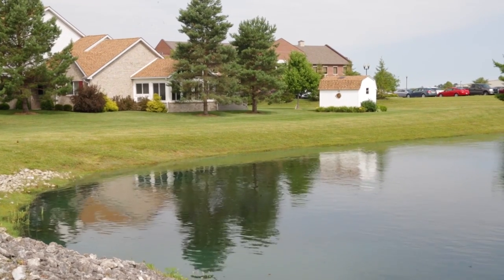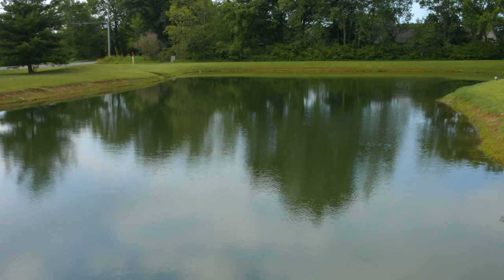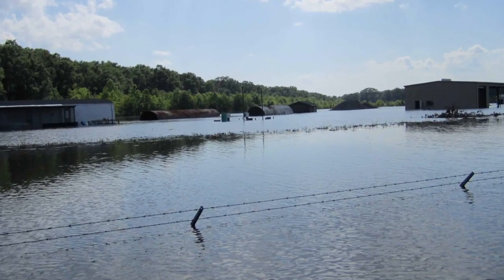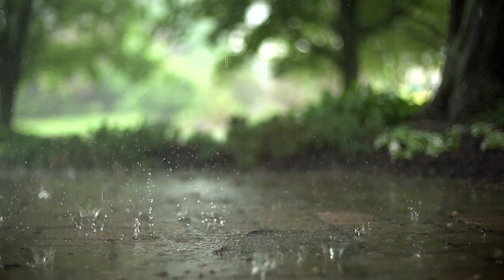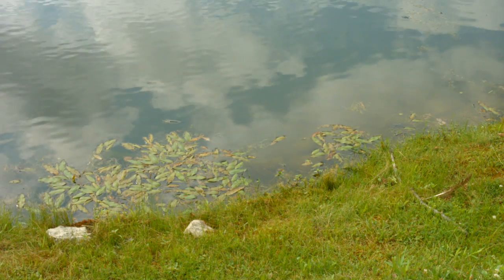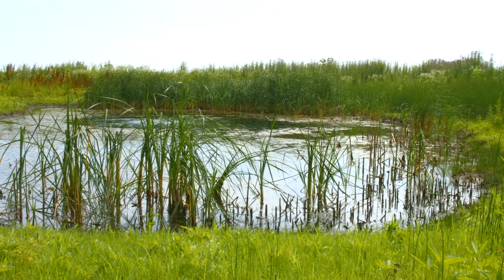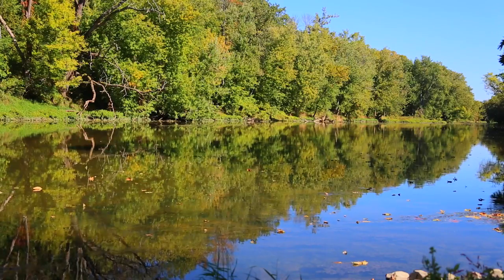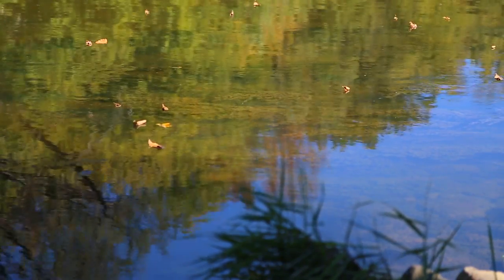Stormwater ponds are man-made bodies of water in commercial and residential developments that collect, store, and slowly release stormwater runoff to help prevent downstream flooding. Every time it rains enough to cause stormwater to flow or puddle, the water goes into the pond to help drain water away from your home or yard. The pond then stores that drainage and slowly releases it, ideally before the next storm, so the nearby waterway is not overwhelmed with too much drainage at one time, which could cause flooding.